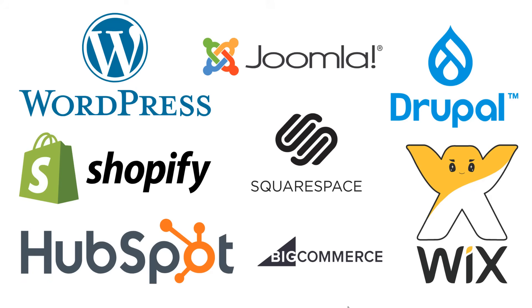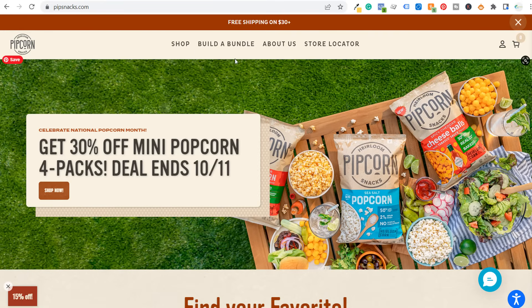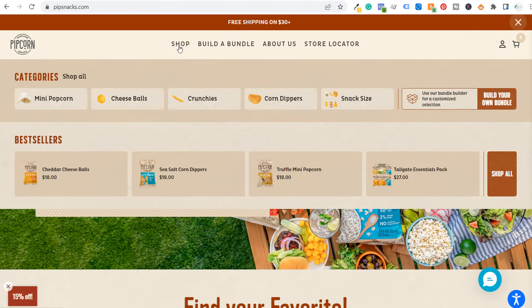I want to finish this video by going over an example of a Shopify website — pipsnacks.com. They sell Pipcorn and a bunch of other popular snacks. This website is all on Shopify. Scrolling over their menu, you can see a very nice, easily customized menu. What you need to know about a CMS is it makes it much easier to do these things without having to write custom code or hire a developer, even if you don't have a ton of experience. You can easily categorize all of your different products after you publish them.